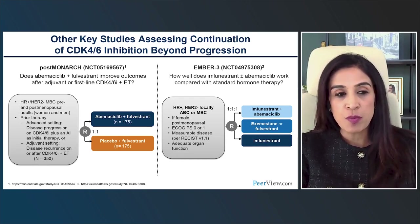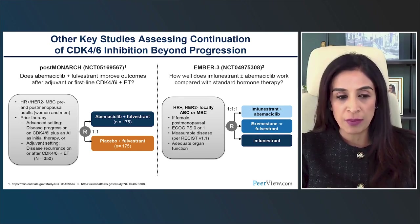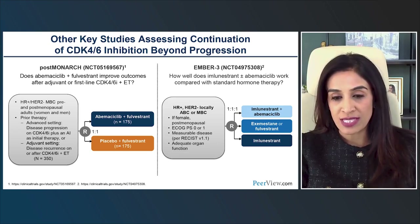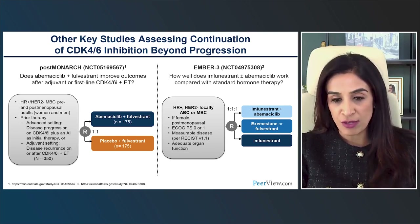On your left is the design for the postMONARCH trial: does abemaciclib plus fulvestrant improve outcomes after adjuvant or first-line CDK4/6 inhibitor plus endocrine therapy, predominantly palbociclib or ribociclib? On the right is EMBER-3, asking a similar question but with the novel oral SERD imlunestrant as the endocrine backbone, with three arms: imlunestrant alone, physician-choice endocrine therapy, and imlunestrant plus fulvestrant. These larger phase 3 datasets will hopefully provide definitive answers.